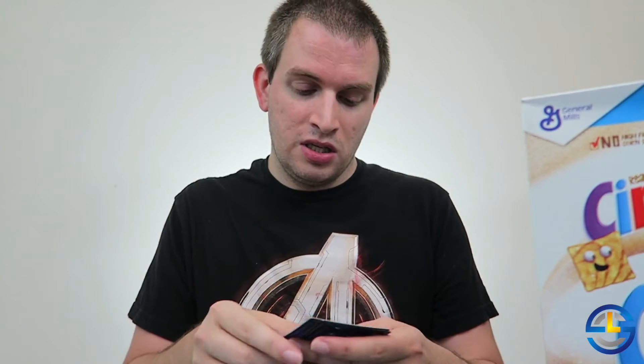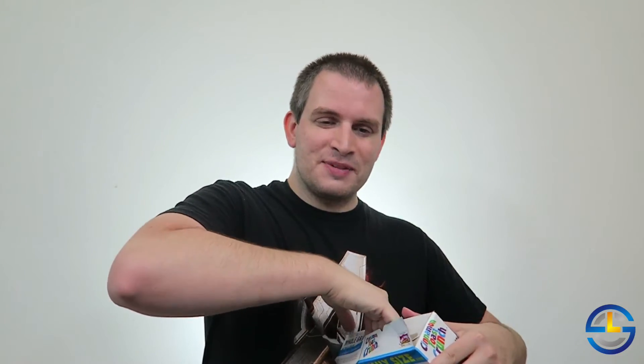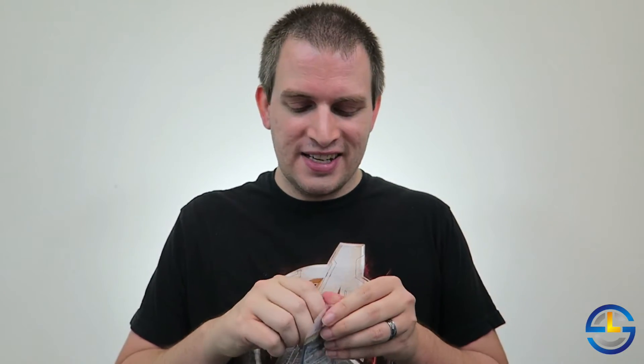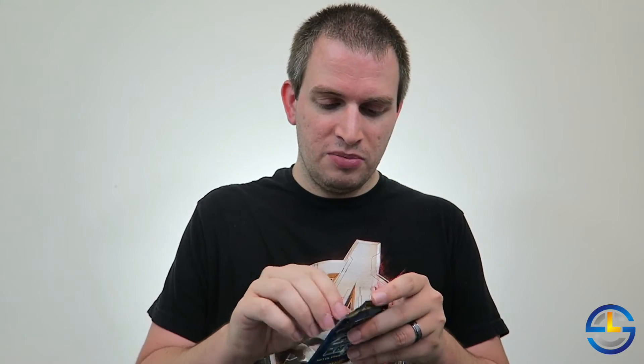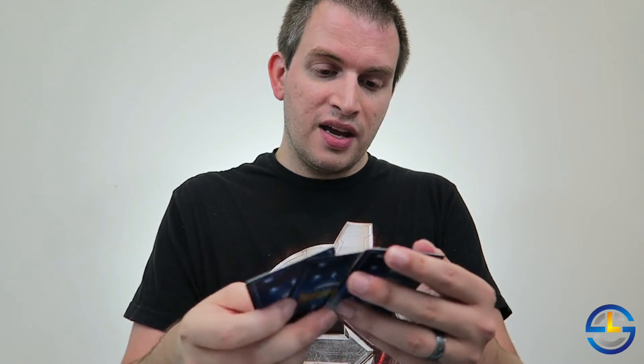Here we have another Sonic Boom, Spitfire and Mood Ring — like I said, Spitfire and Mood Ring just keep popping up. So one last box here. Everything from here on out is going to be doubles, so it's not quite as exciting, but still fun to see if I could get two complete sets. We have Sonic Boom again, along with Spitfire and another Beam is Supreme.